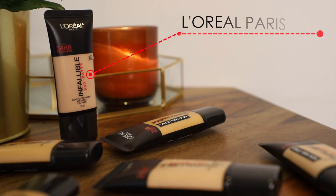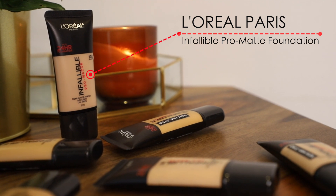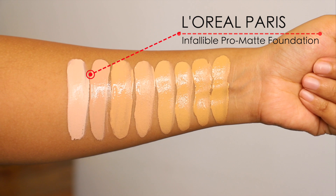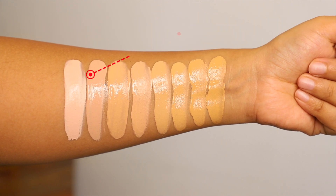Hi everyone, welcome back to my channel! Today I'm doing swatches and a review of the L'Oreal Paris Infallible Pro Matte Foundation. You might have seen me use this quite a lot in recent tutorials, and I've also talked about it on my Instagram. Normally I'm not a matte foundation person — I want my skin to be quite dewy and glowy.